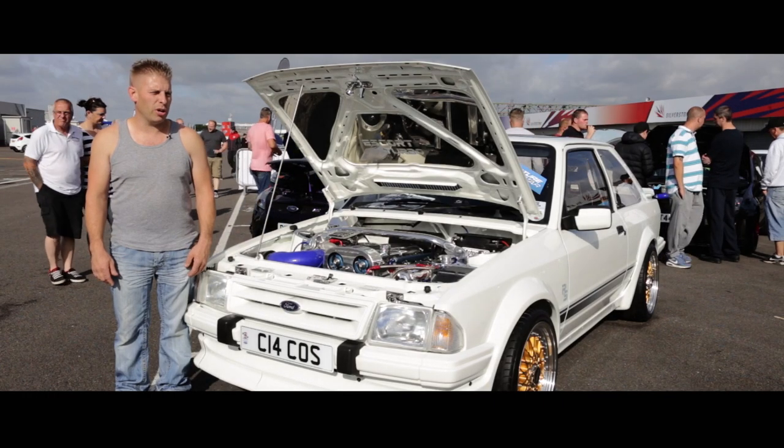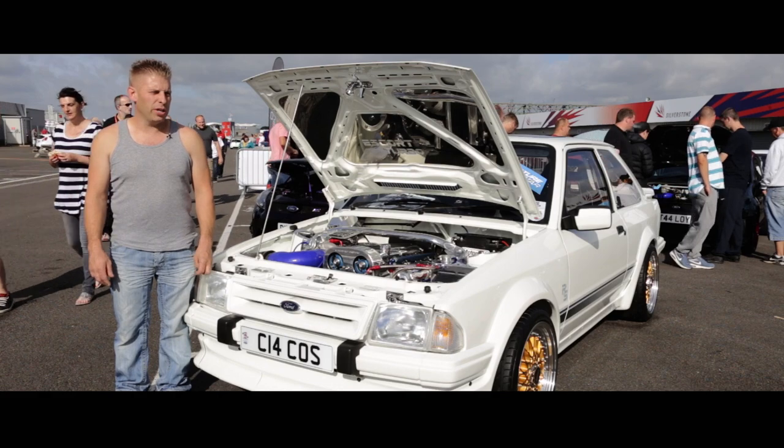I'm Mark Hudd, it's a 4x4 Series 1 RS Turbo and I'm from Swindon, Wiltshire.